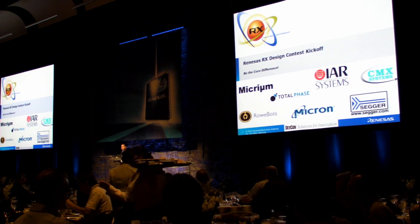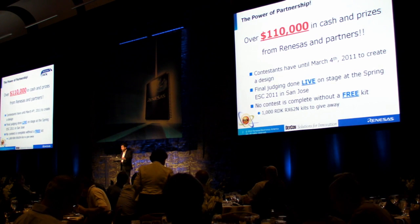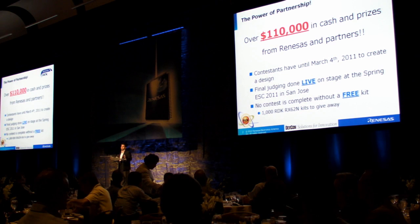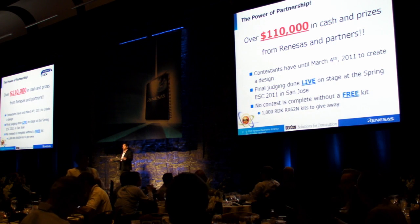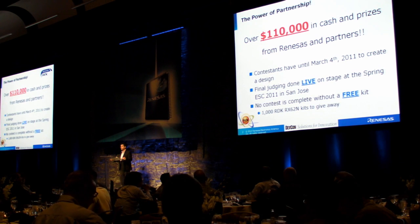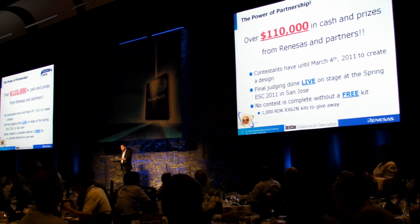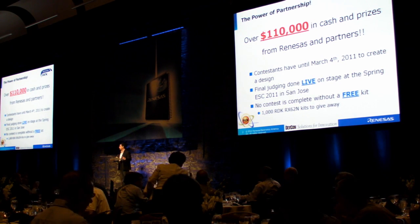What does this sponsorship by these great alliance partners mean? It means that together, Renaissance and its partners, we have put up $110,000 in cash and prizes for the winners. That's amazing. Recently at ESC Boston, one of our competitors announced a contest and I think it was $15,000. So you can compare this — it's amazing. $110,000 in cash and prizes, distributed over a four-month period with 30 winning opportunities.